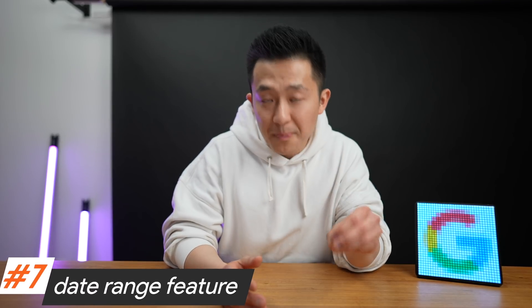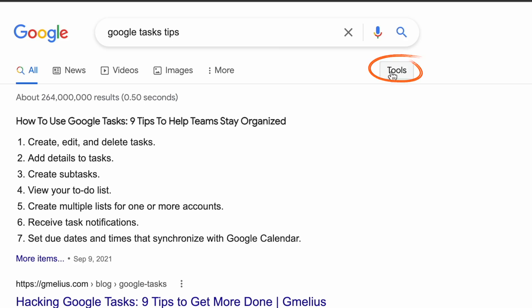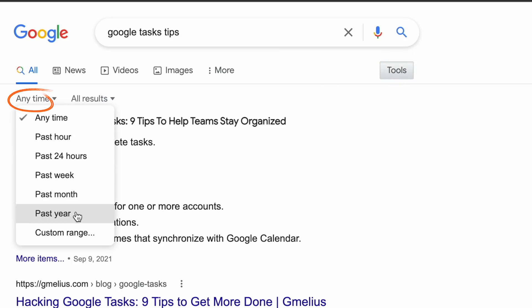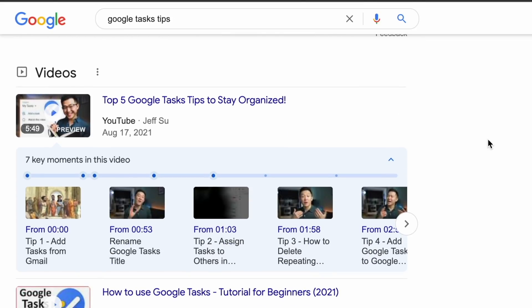Tip number seven is especially useful if you're looking for the latest tutorial for a product or topic, and that is to use the date range feature. Search for 'Google Tasks tips', click Tools, then select 'Past year', and you'll see the most up-to-date information.